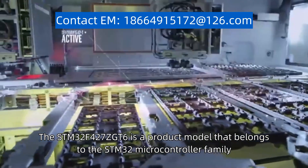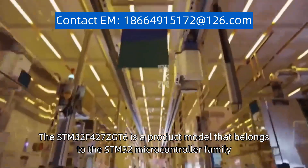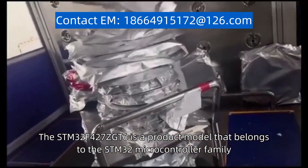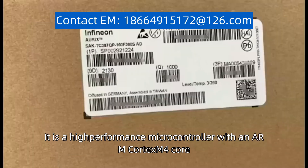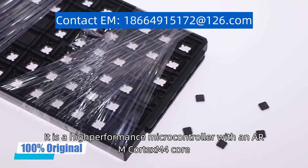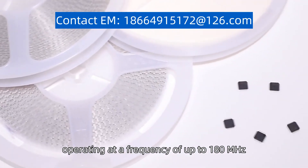The STM32F427ZGT6 is a product model that belongs to the STM32 microcontroller family, specifically designed by STMicroelectronics. It is a high-performance microcontroller with an ARM Cortex-M4 core, operating at a frequency of up to 180 MHz.